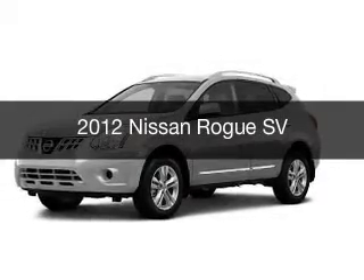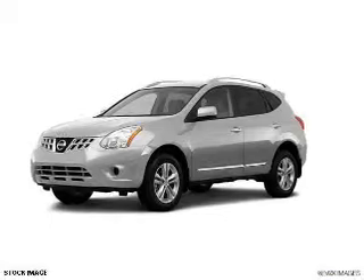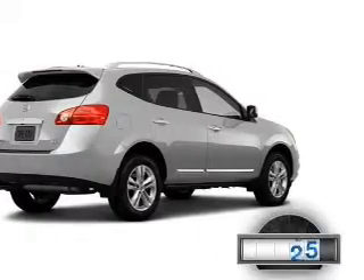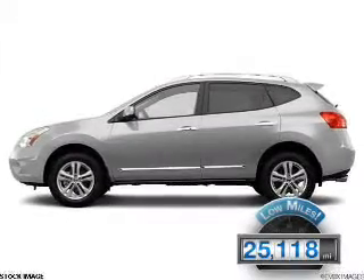This is a used 2012 Nissan Rogue, powered by front-wheel drive, a 2.5-liter four-cylinder engine, and a continuously variable transmission. With fewer than 30,000 miles, this vehicle has a long road ahead.